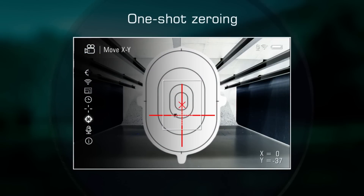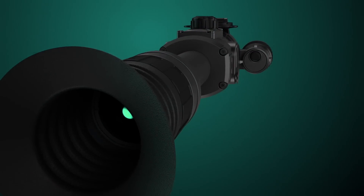One-shot zeroing — this function saves time and money on ammunition.